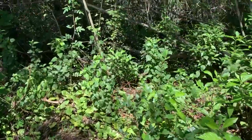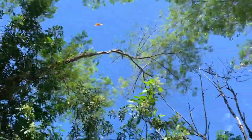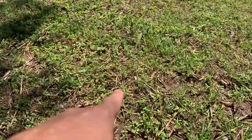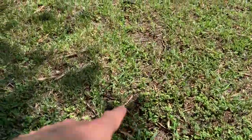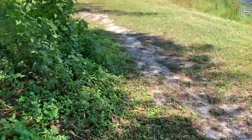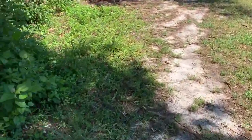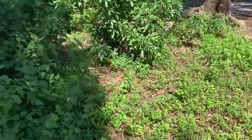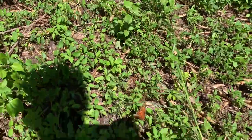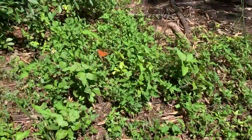We've got multiple female gulf fritillaries here, guys. They know where to come for their host plant, right in the grass. Many, many people walk right past these, and little do they know they're probably stepping on butterfly caterpillars. She's relentlessly looking for more host plant — looking, looking. White peacock interfering.